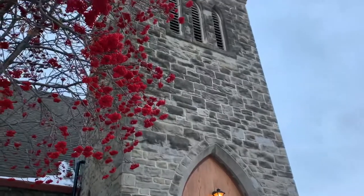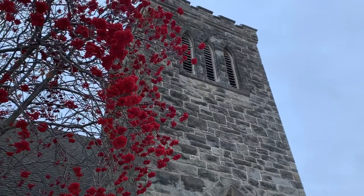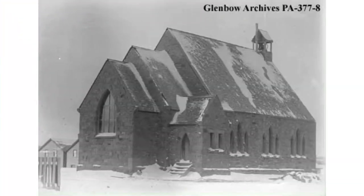St. Luke's is a stone church built from sandstone, actually, right in Red Deer. Here you can see in this photograph from the Glumbo archives how it looked back in the day with no creamery, no roads around it. You can see there is a little bell tower right up at the top there.